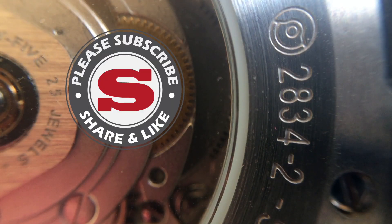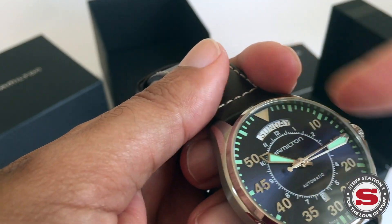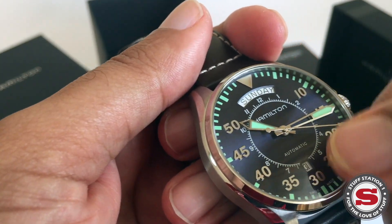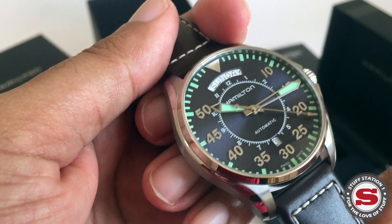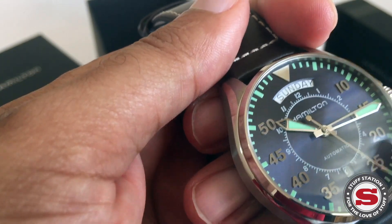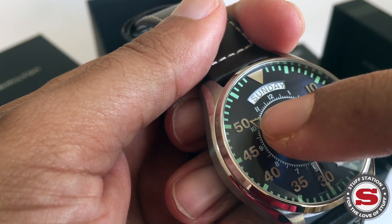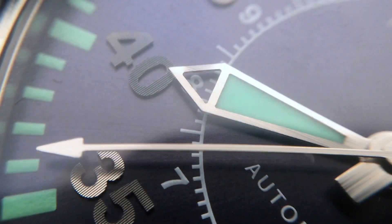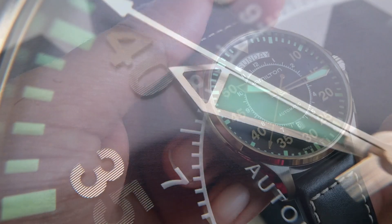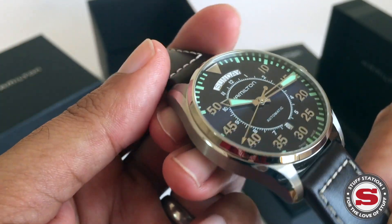The outer portion of the dial is separated with a minute track, but there's also a nice inner hour track. One really nice feature is that the hands are cut out, so when the hour hand rolls over a numeral, you can actually see the numeral through the cut-out. That's a really nice little detail.